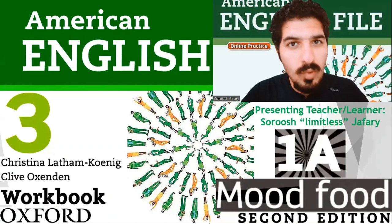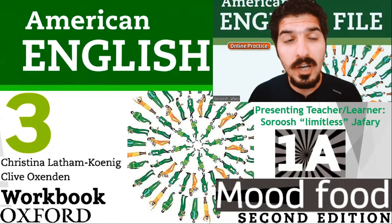Hello everyone. Good to see you again. Well, you know the drill. We did the book, now it's time for the workbook. This is American English File, 2nd edition, book 3 workbook. Part 1A.